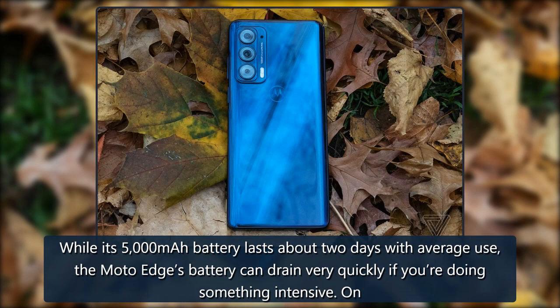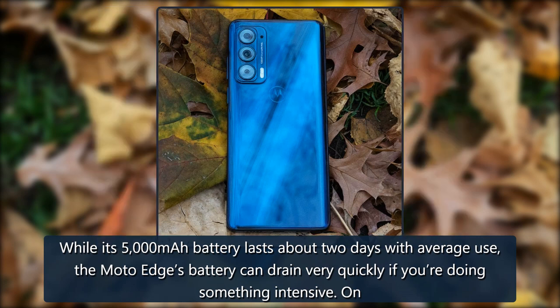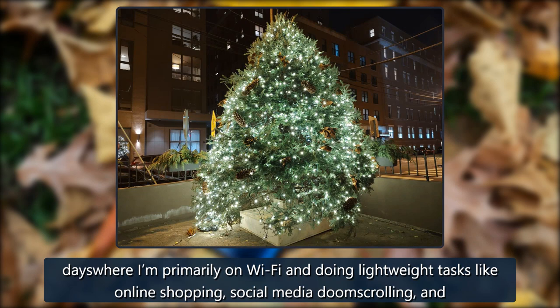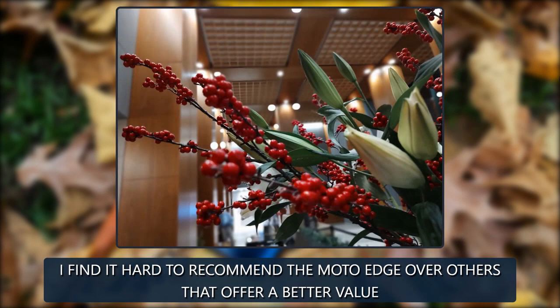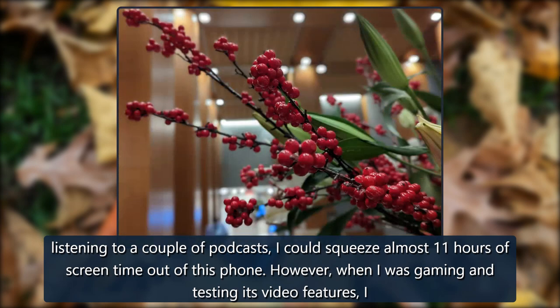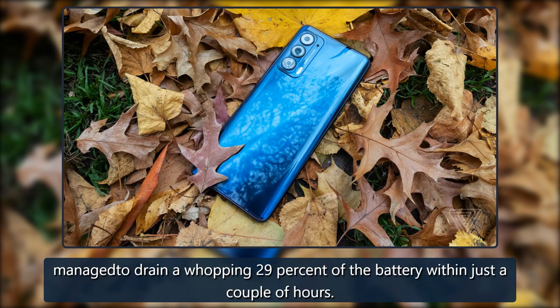While the 5,000mAh battery lasts about two days with average use, the Moto Edge's battery can drain very quickly under intensive use. On days primarily on Wi-Fi doing lightweight tasks like online shopping, social media, and listening to podcasts, I could squeeze almost 11 hours of screen time. However, when gaming and testing video features, I managed to drain a whopping 29% of the battery within just a couple of hours.